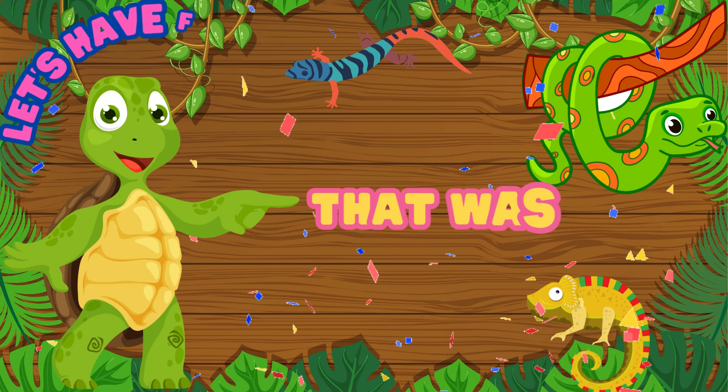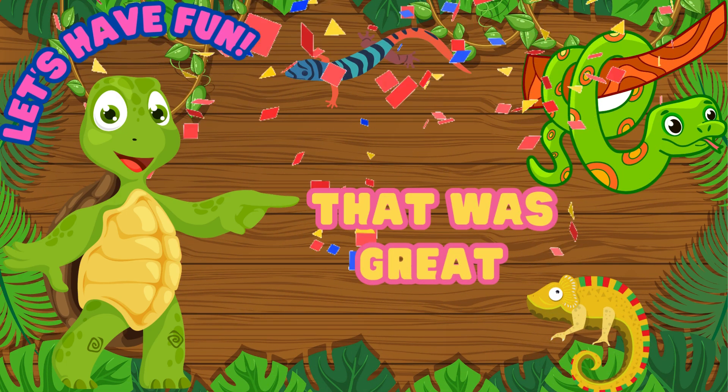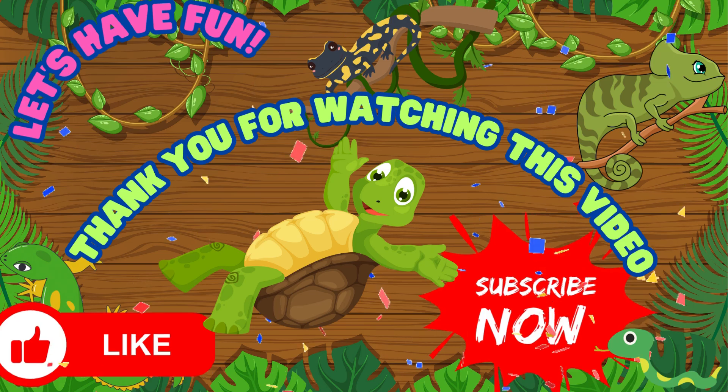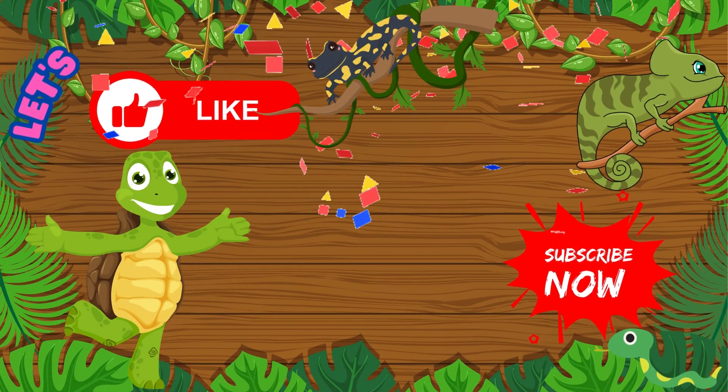That was great! Now we know some of the reptiles that we can find in our animal kingdom! Thanks for watching this video! Don't forget to give us a like and hit the subscribe button! Adios, goodbye!